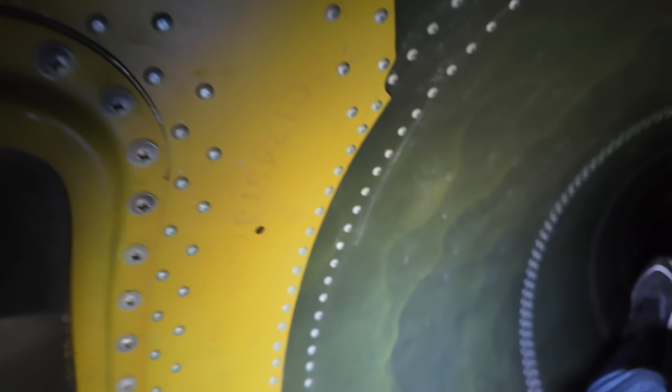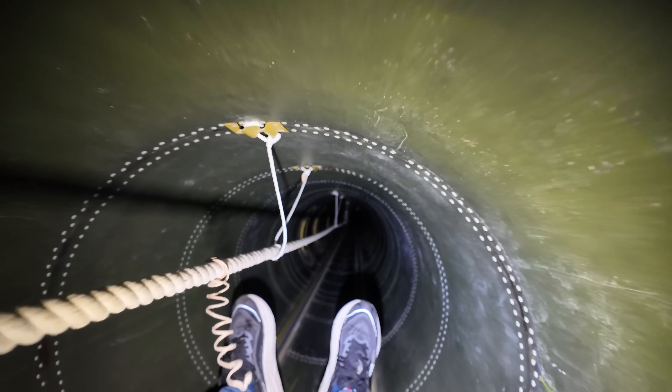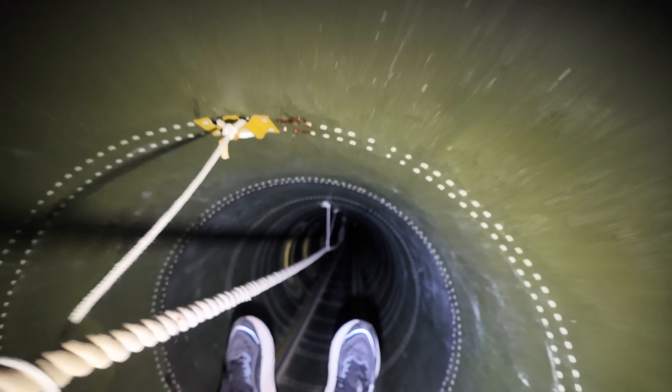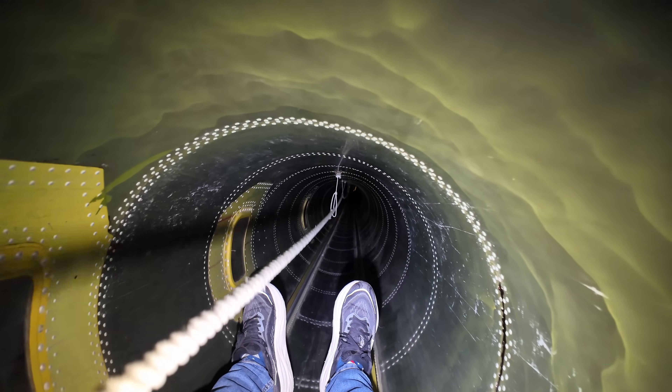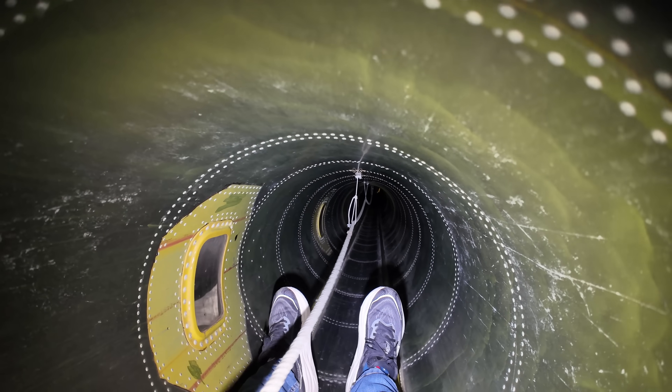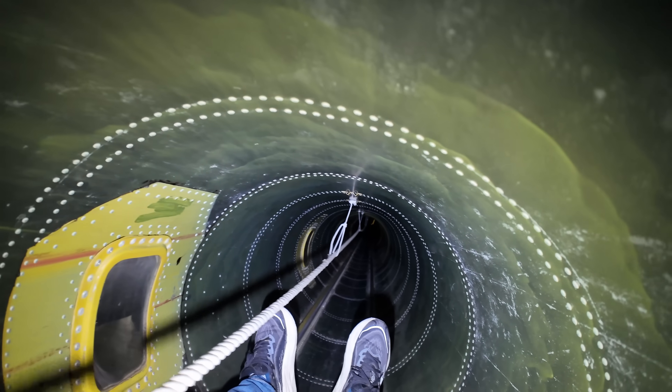Stopping here — it's hard to see with the reflections, but you've got the weapons bay in there. Still in. If I can avoid the reflections from my light, you can kind of see into the weapons bay there — sort of. It's not the best. Let's continue the journey.